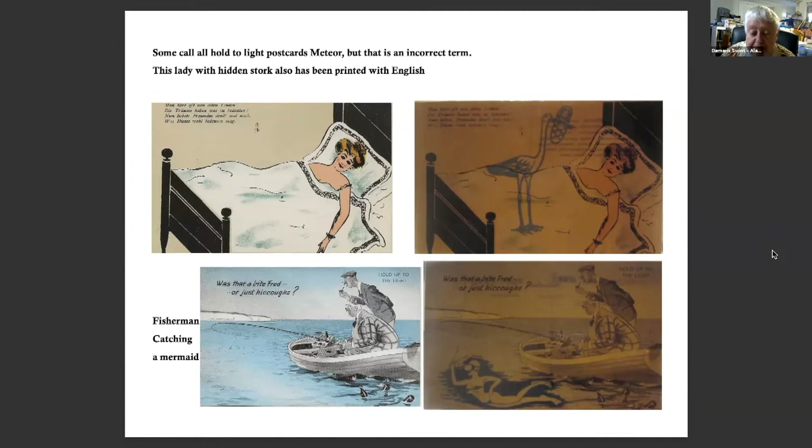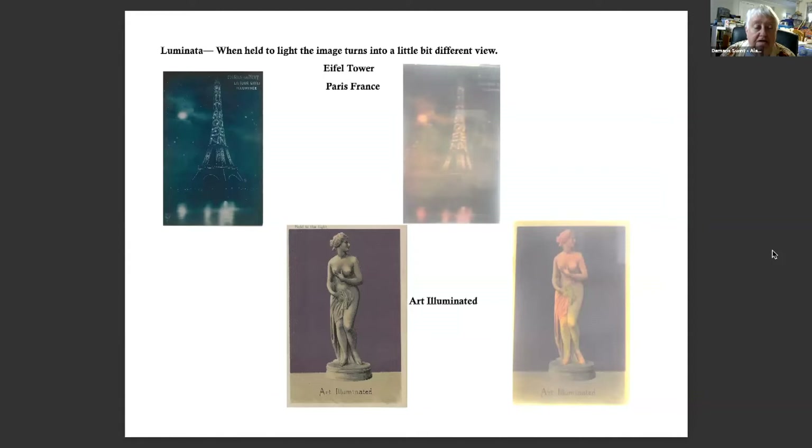The English translation is: 'You often hear old people who have dreams about what they want. Now, dear friend, what do you think this means for this lady?' And the fisherman is catching a mermaid — 'Was that a bite, Fred, or just hiccups?' he asked — and it was printed in Great Britain.